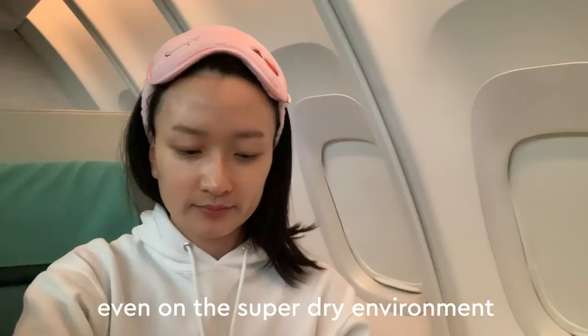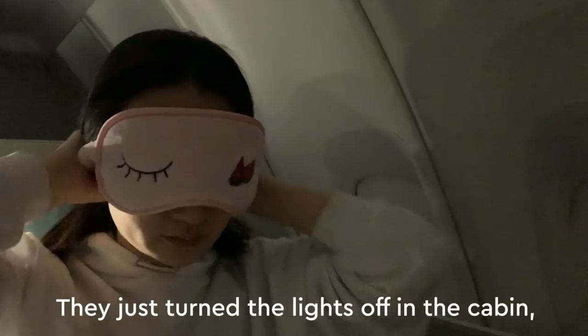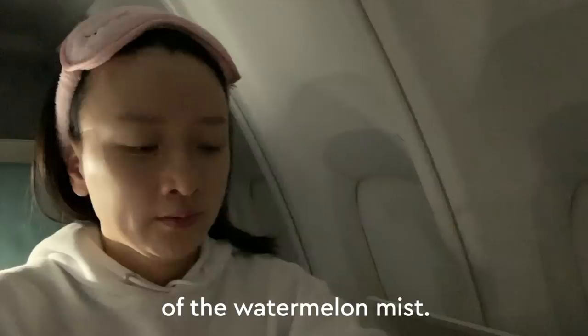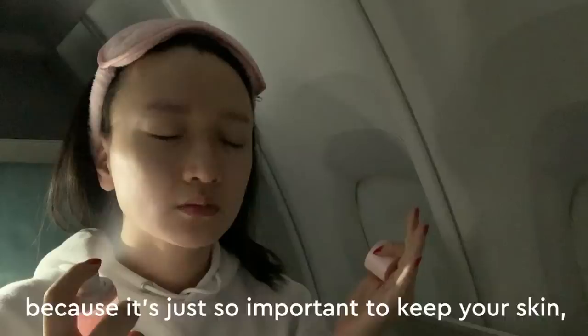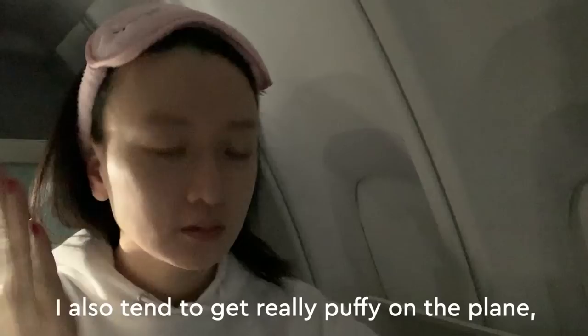When I wake up after a little nap on the plane, my skin is always bouncy and hydrated. They just turned the lights off in the cabin, so before I go to bed, I'm going to give my skin an extra spritz of the Watermelon Mist. I really continue to spritz throughout the flight because it's so important to keep your skin hydrated and plumped to combat the dehydration and dryness that can happen on a plane. I also tend to get really puffy on the plane because I'm not exercising or walking around and there's a lot of fluid retention.